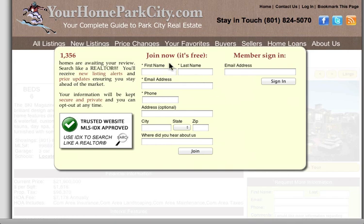At this point, they would enter their information into the Join Now section, or if they already have an account with you and they just need to log in, all they have to do is enter their email address and click the Sign In button.